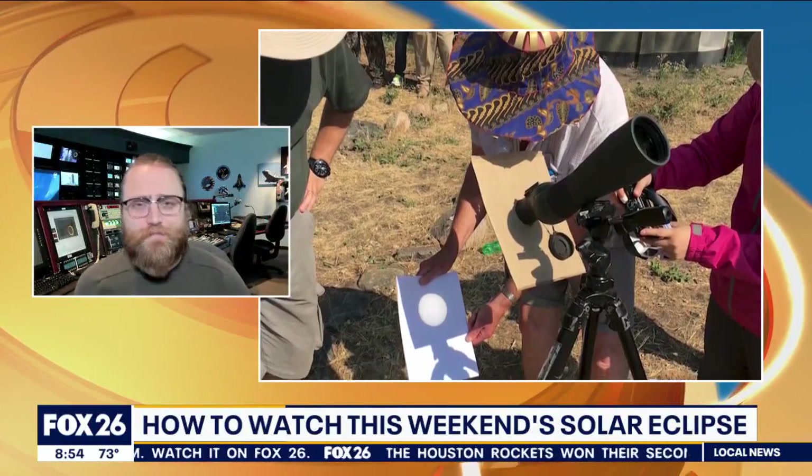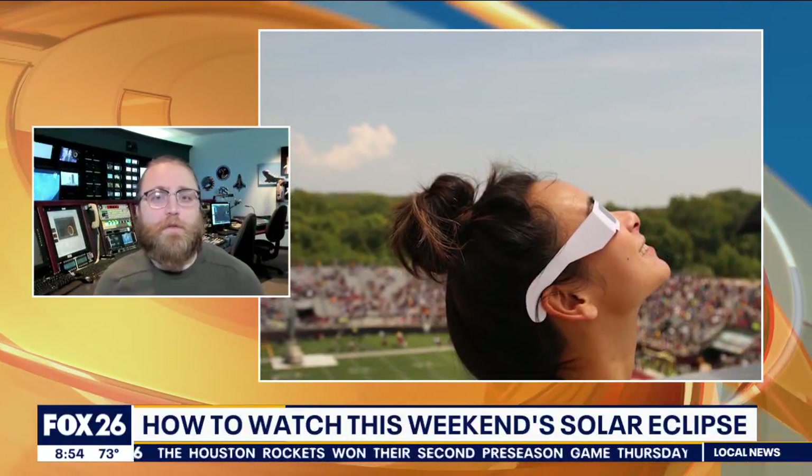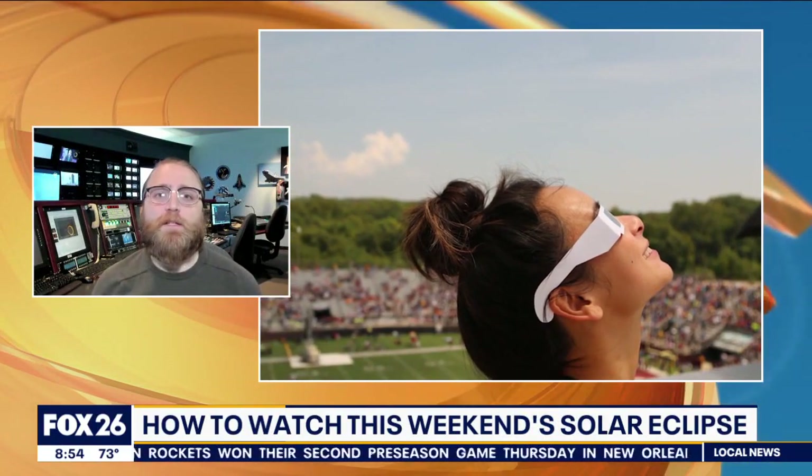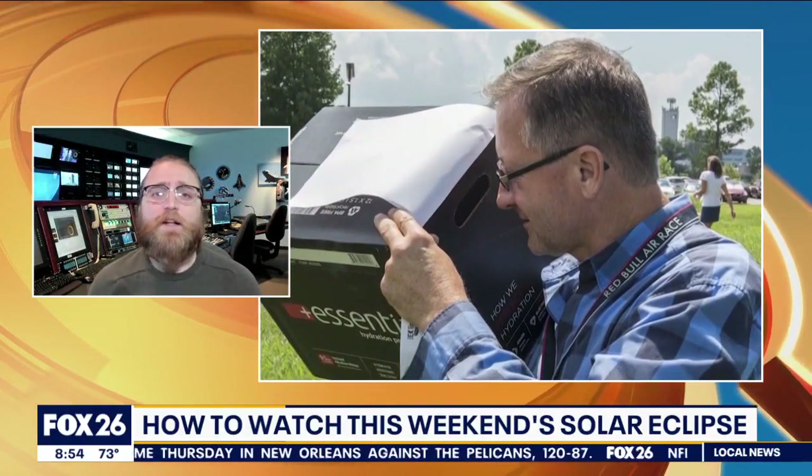Are there any ways viewers at home can get involved with the annular eclipse? If you want to see this eclipse — even if you're not in the path of totality or because of weather — and you want to get involved in citizen science projects, you can find all this information and more online at go.nasa.gov/eclipse.